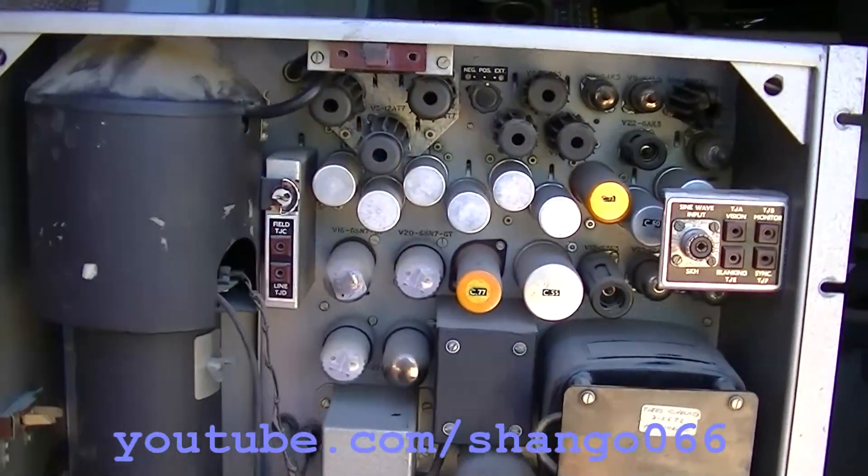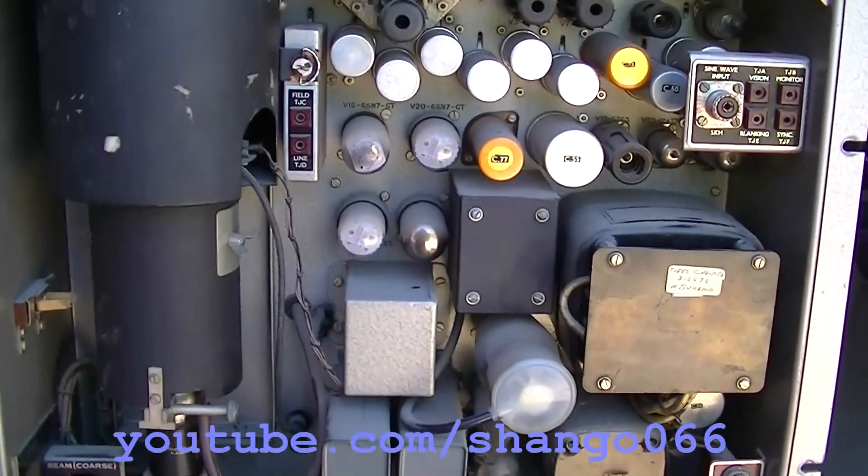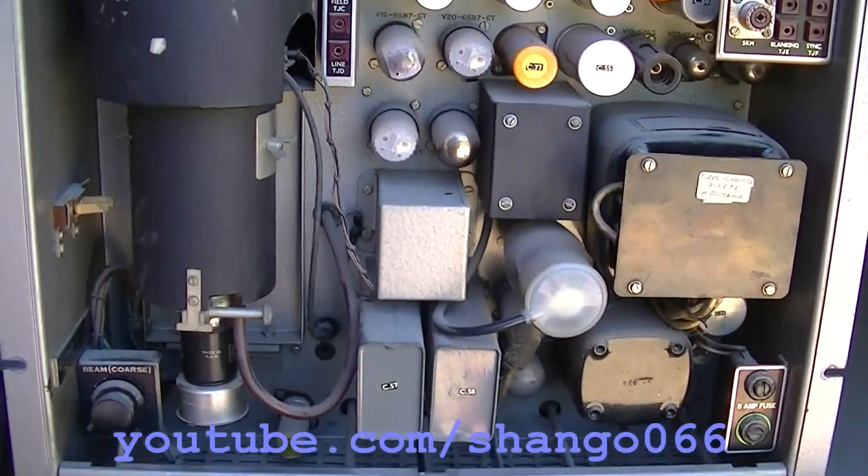The Marconi monoscope camera from the estate of Richard Scoville, the estate sale, is going to the Early Television Foundation, Early Television Museum.